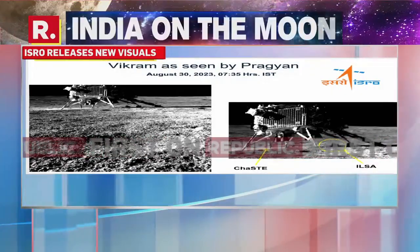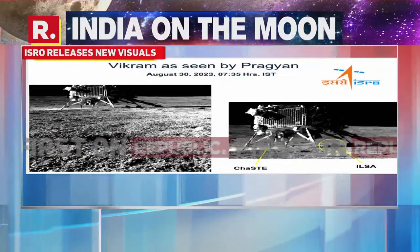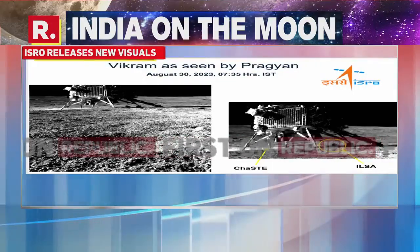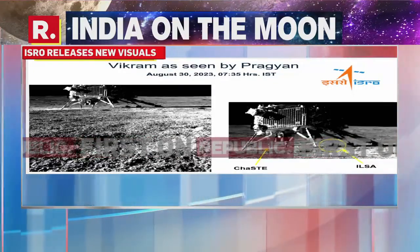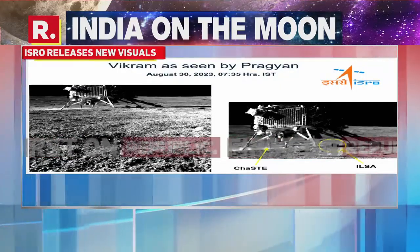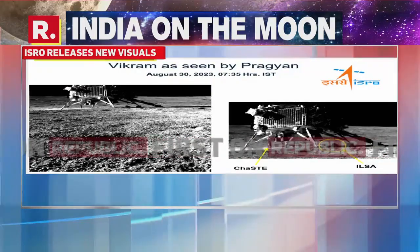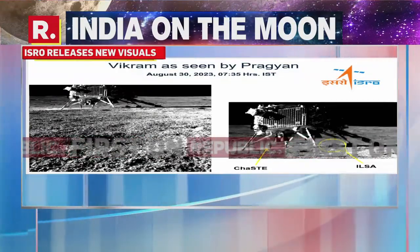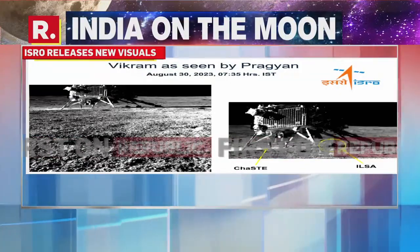Back to you. Thank you so much, Niranjan, for joining us with all those details. You can see, viewers, those are the latest images released by ISRO — the first pictures of the Vikram lander as taken by Pragyan rover. The caption is: 'Vikram, as seen by Pragyan.' Very clear images, as Niranjan was saying. New images that have come out, and the first time we are seeing how the Vikram lander is doing after that historic landing on the moon.